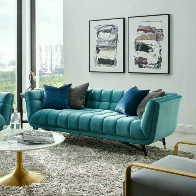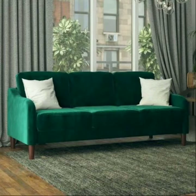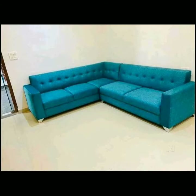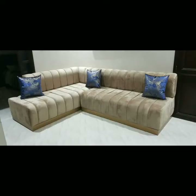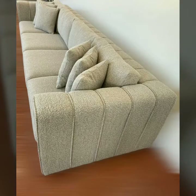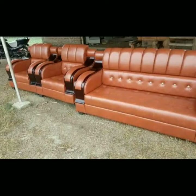Assalamu alaikum everyone, welcome back to my YouTube channel. How are you all? I hope people are pretty fine and doing very well. Back again with another trending, very beautiful new modern sofa sets designs — velvet sofa sets designs.